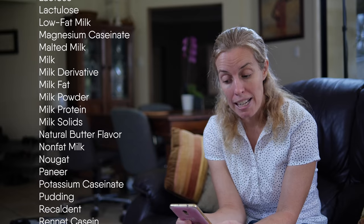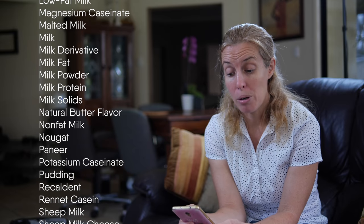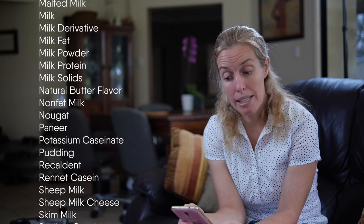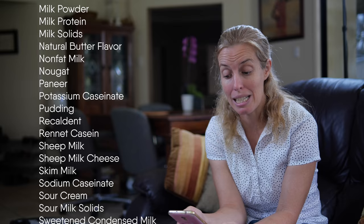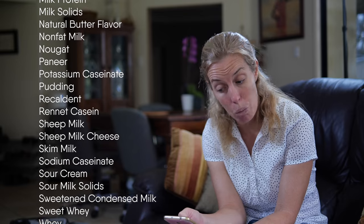Recaldent, rennet casein, sheep milk, sheep milk cheese, skim milk, sodium caseinate, sour cream, sour milk solids, sweetened condensed milk, sweet whey, whey.